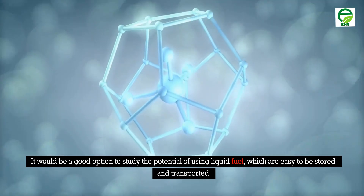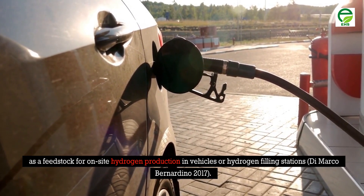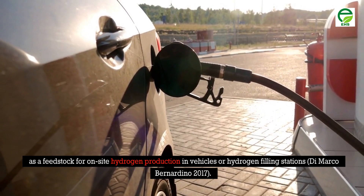It would be a good option to study the potential of using liquid fuel, which is easy to store and transport, as a feedstock for on-site hydrogen production in vehicles or hydrogen filling stations (DiMarco Bernardino, 2017).